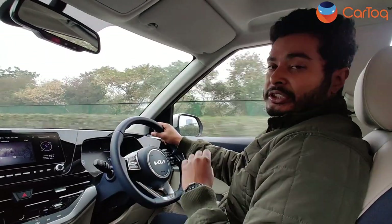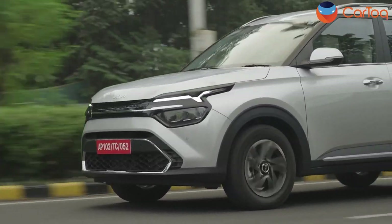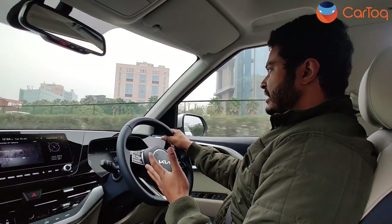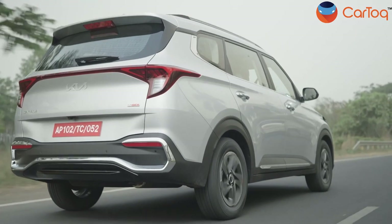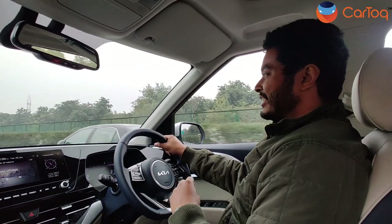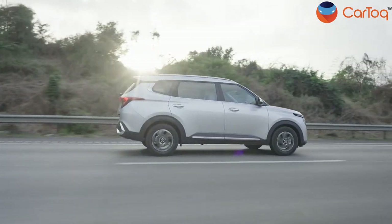Coming to the driving dynamics, I must say Kia has designed it quite well. It doesn't feel like a big bulky car — instead it feels light. The steering is quite light at slow speeds, and since we are on the highway now at around 70 km/h, the steering has weighed up very nicely. As you can see when I change the lane, there is not much body roll at all. Kia has done a very good job with the driving dynamics of the Carens. The 1.4T is the quickest engine among all variants — it can hit 100 km/h in around 10 seconds, though I'm not sure who would do that in an MPV.